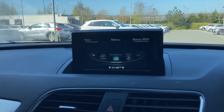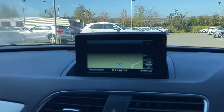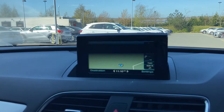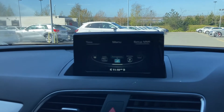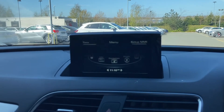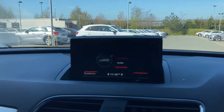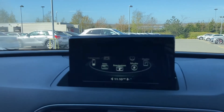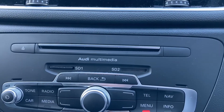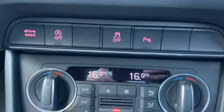The SD card based navigation system, letting you choose from efficient, comfort, auto and dynamic driving styles. Moving down we have this car's CD player as well as the two SD card slots, one containing the satellite navigation card.